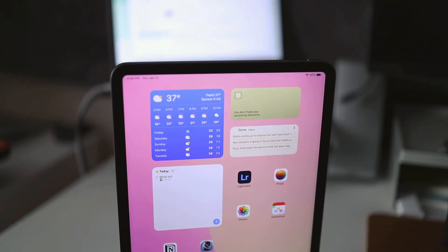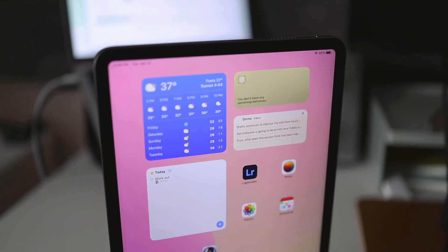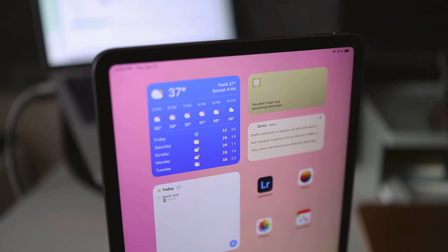Hey everybody, welcome back to A Better Computer. My name is Matt, and this is the iPad Pro — specifically the 11-inch model from 2021. It is, for my literal money because I bought it, one of the best computers available right now, and depending on your needs, might be the absolute best computer.